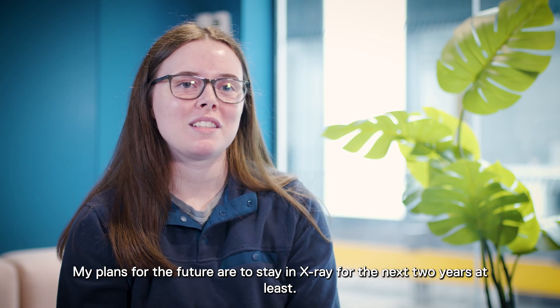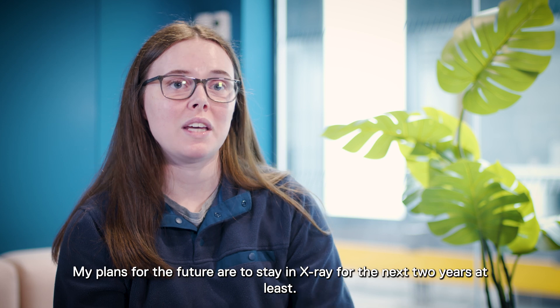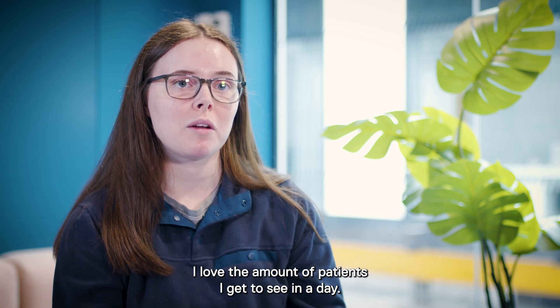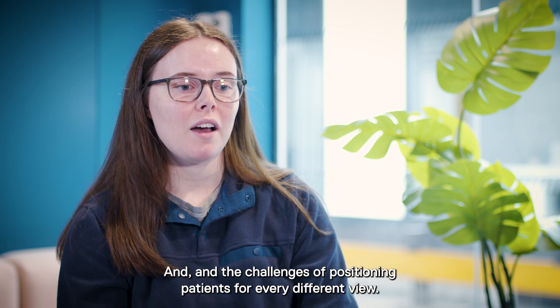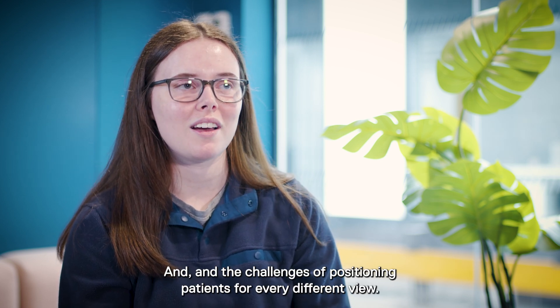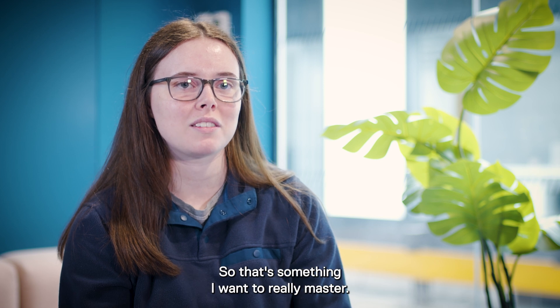My plans for the future are to stay in x-ray for the next two years at least. I got into radiography because I love x-rays and I love the number of patients I get to see in a day and the challenges of positioning patients for every different view — that's something I really want to master.